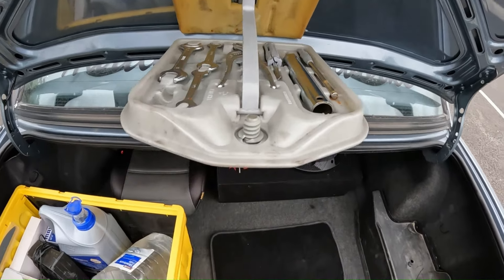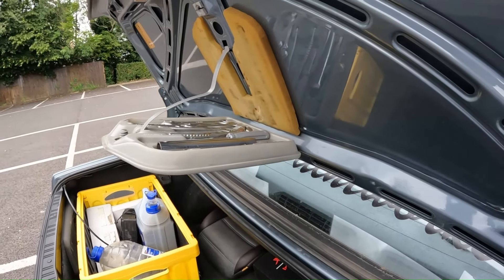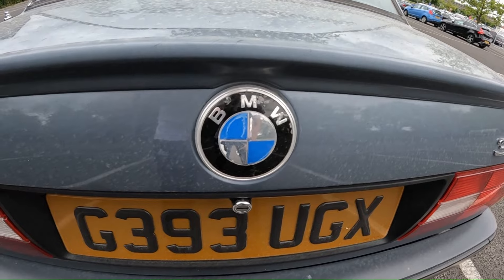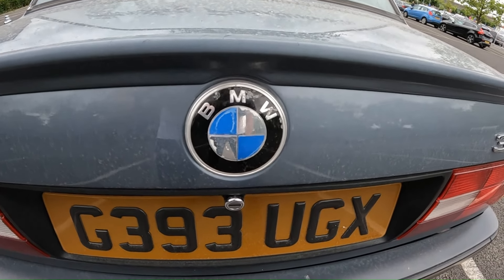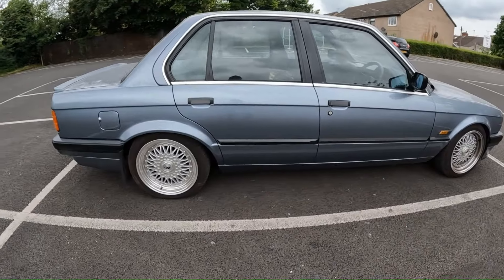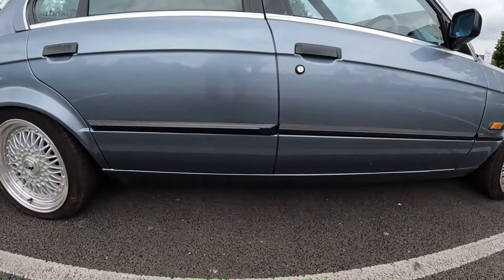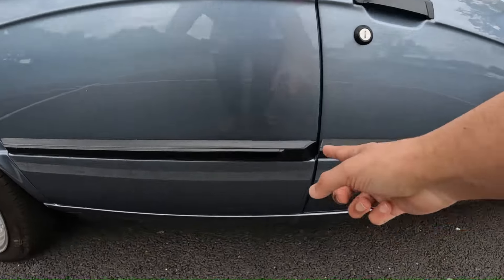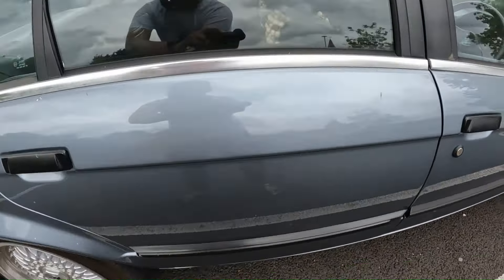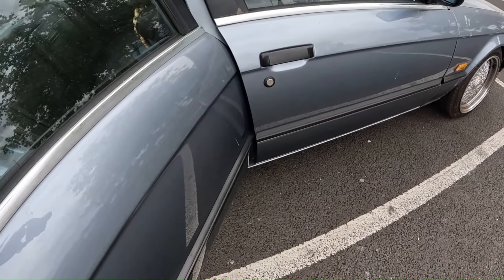Unfortunately, just like any BMW, the emblem is starting to fade. And to match the bumpers, you get this side moulding on the side, which has a slight opening to let you open the rear door without clashing with the front.